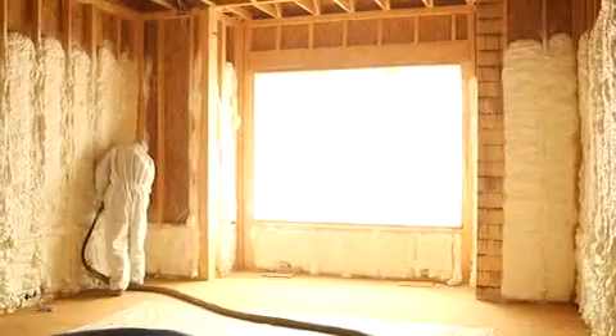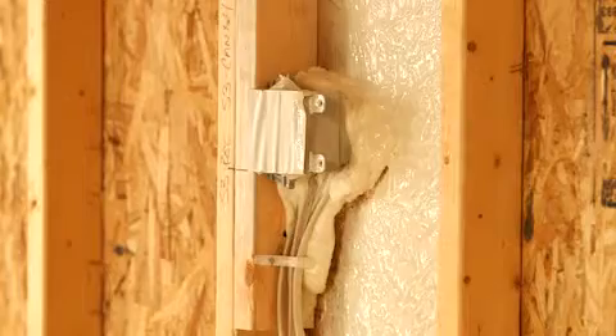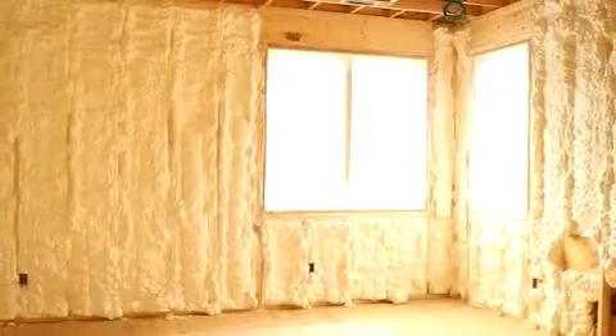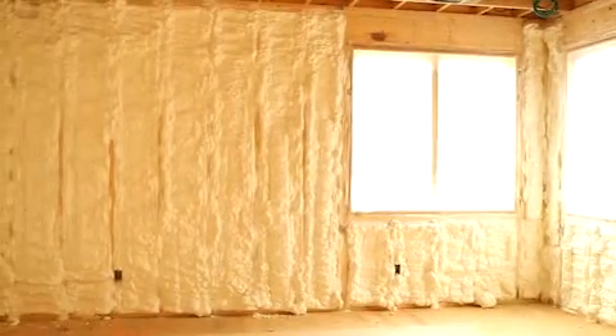I would recommend Icynene and actually already have recommended Icynene. When you come in and you see the product being installed and how it's done, you realize it is a far superior product because it does all those places where you'd have to go and seal after the fact with traditional insulation systems — it does it all at once and creates one superior system altogether.